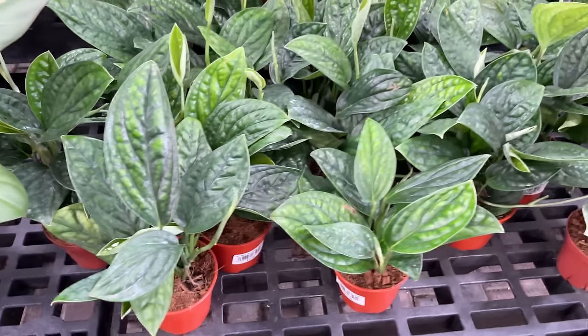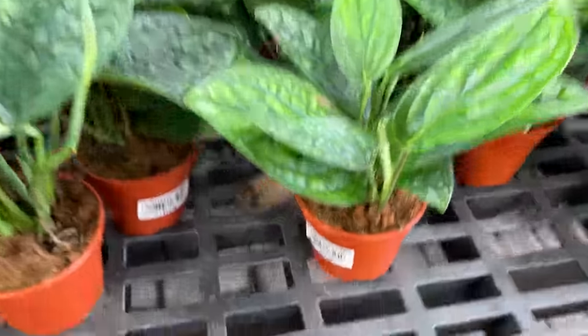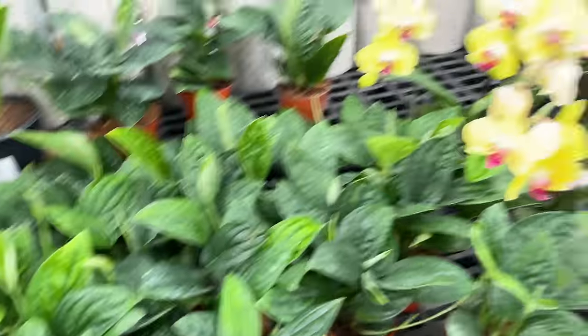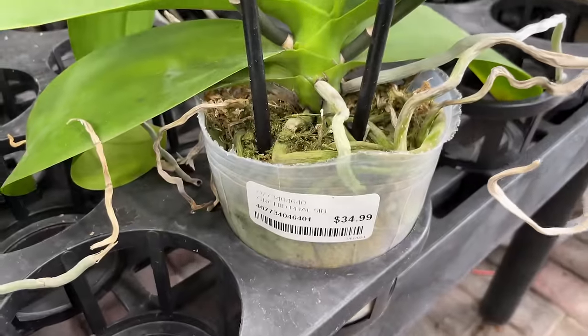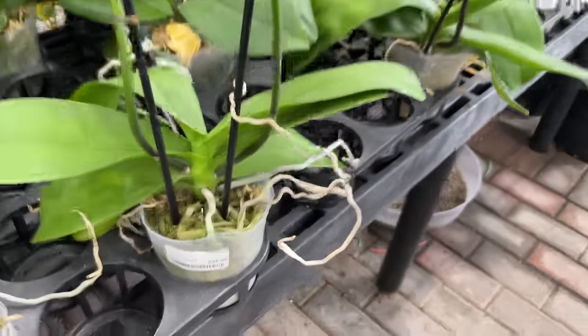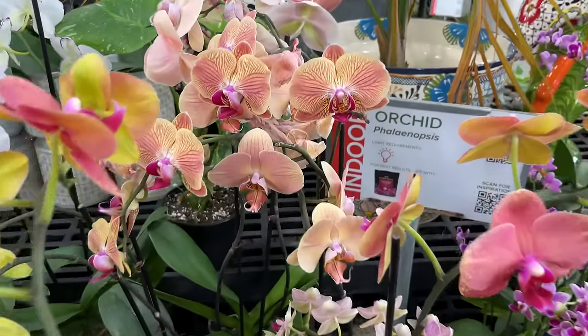But over here we have some Monstera Perus looking super healthy. $14.99 for these cute little plant babies. And then of course we have some orchids - we're still at the tail end of orchid season, kind of. These are $34.99. Look at all those crazy roots - they're so fun. And all the beautiful flowers!